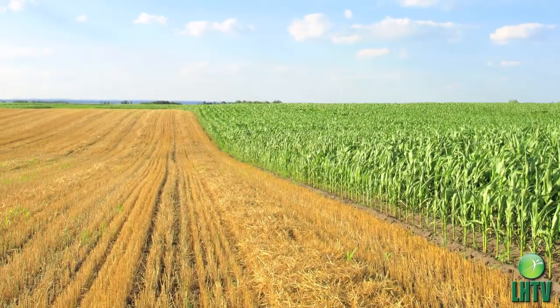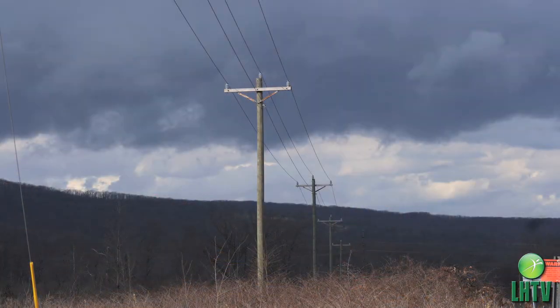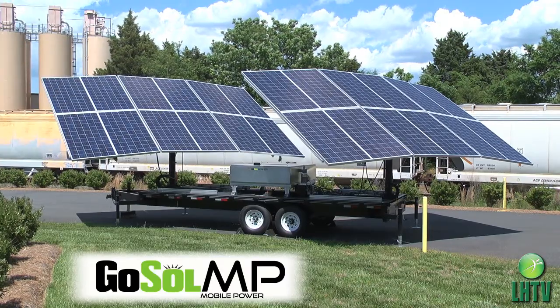Where there is no grid, either because you are in the middle of nowhere, are the victim of a disaster, or just subject to the aging infrastructure, GoSolMP provides grid-sized power for your home or business.